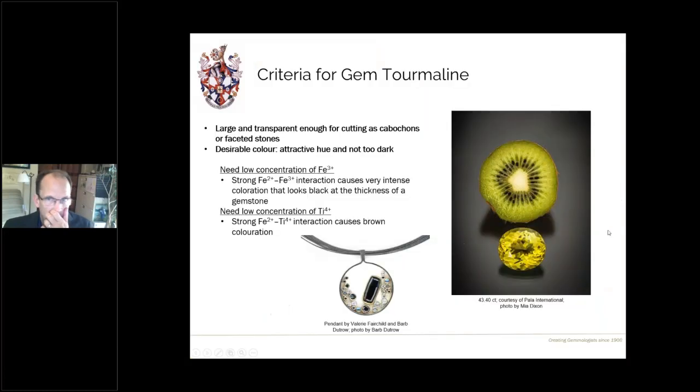The criteria for gem tourmaline: first, you must have material that's large and transparent enough for cutting, either as cabochons or faceted stones. In addition to size and transparency, you should have a desirable color — and with tourmaline that's simple in many cases because tourmaline comes in a huge variety of colors. Even black tourmaline has been used as a gemstone, as we can see in this slide, a beautiful pendant set with black tourmaline, showing its beautiful high luster.